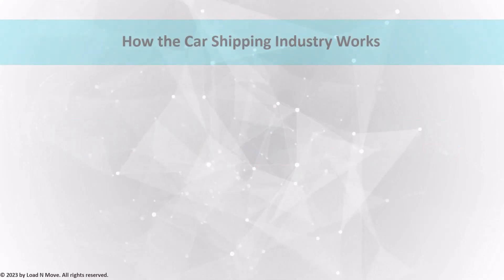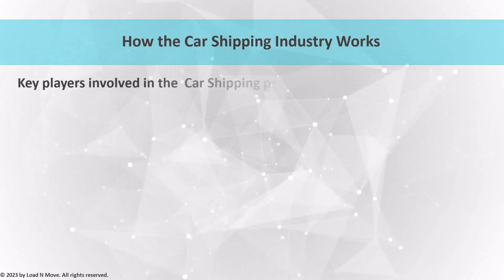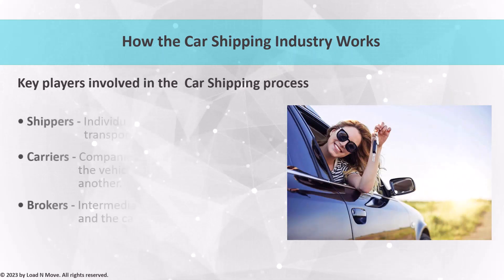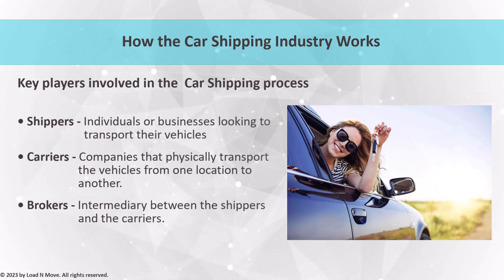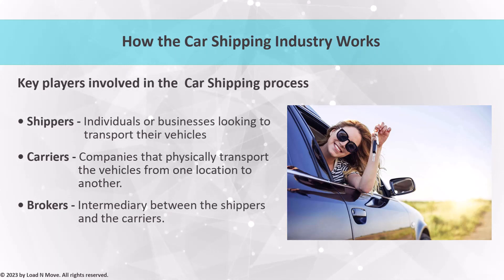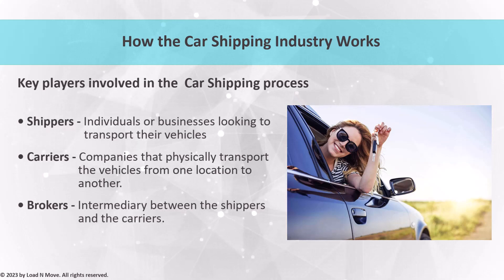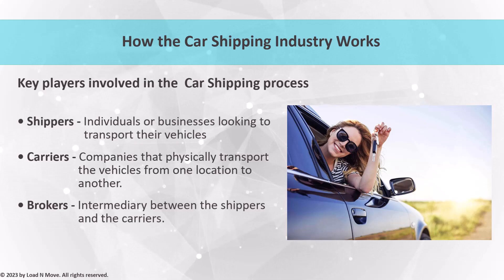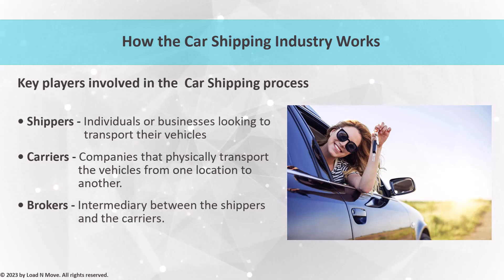Understanding how the car shipping industry works is essential for anyone looking to become a successful agent or broker. The car shipping industry operates on a nationwide scale with thousands of vehicles being transported every day. To understand how the industry works, it's important to look at the key players involved in the process, from shippers to carriers and brokers.